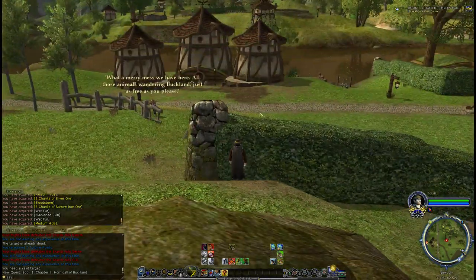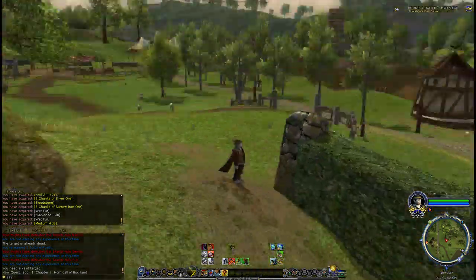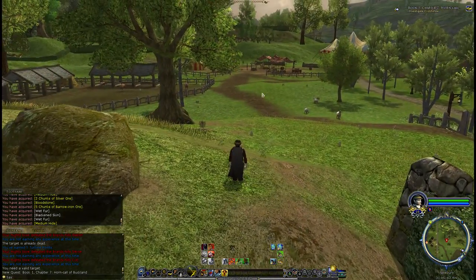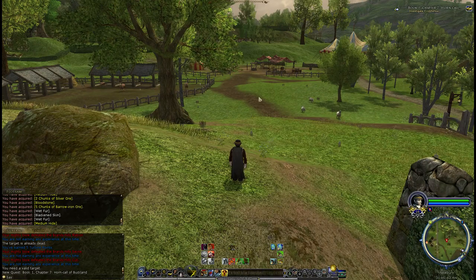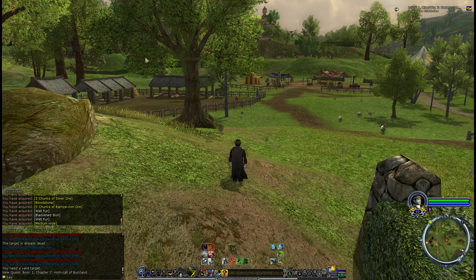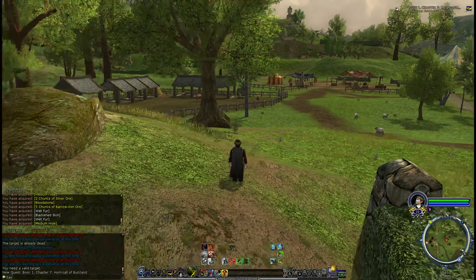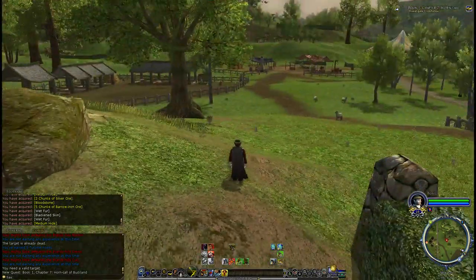There's one quest from Calendine here who will send you to talk to the mayor of Buckland, so to speak, who's over on the hill — but that's it. There's a frog pond with some frogs in it, and all sorts of crafting stations and vendors all the way around the hill. Another really nice area with a lot of detail.